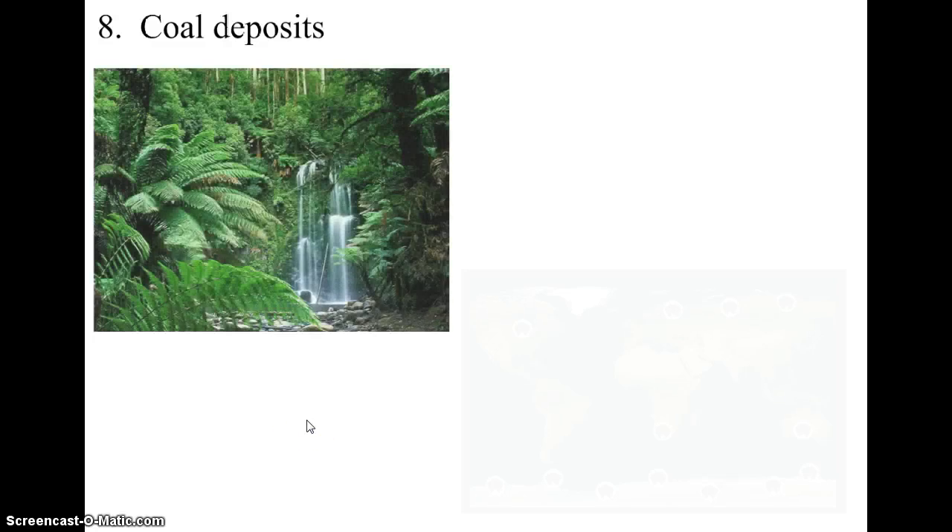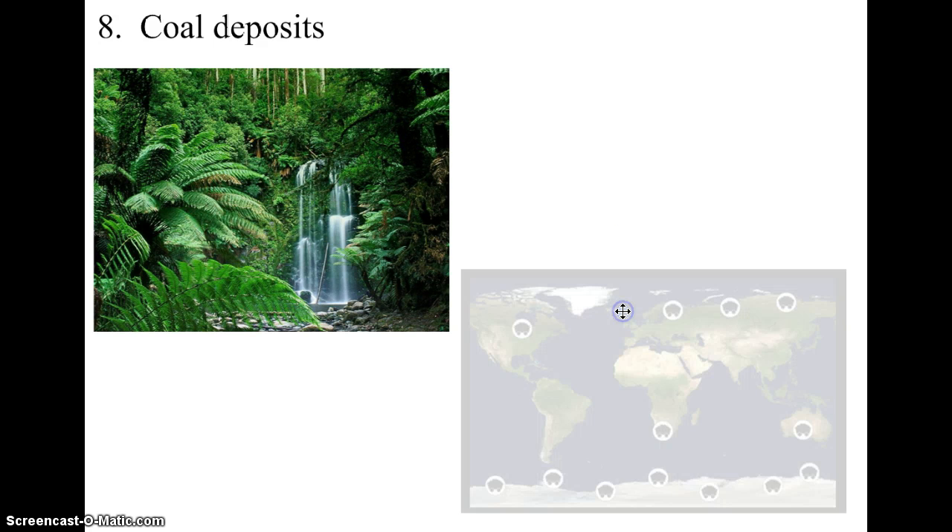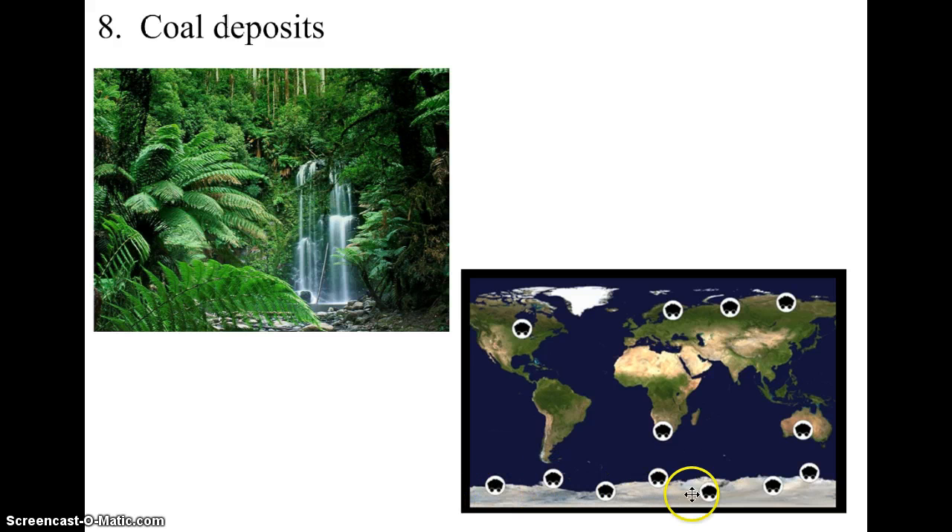Another piece of evidence that Wegener looked at were deposits of coal. Coal is formed from plant remains compacted together over millions of years, and these plants tend to be tropical. Coal is found all over Antarctica, up in Canada, and even in Siberia — none of which are tropical places today. But in the past, they might have been closer to the equator, covered with tropical jungles. So again, another piece of evidence that the continents most likely drifted and moved.